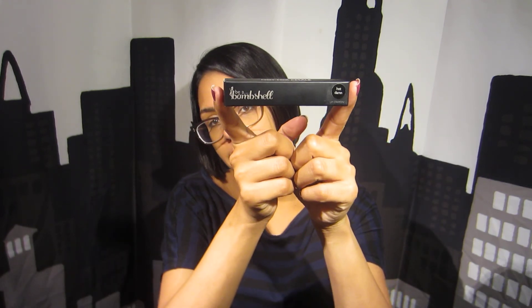Next item is by Be a Bombshell, and this thing is no joke. It is a lip crayon and the color is Hot Damn. I used it just once when it came in, and I actually recorded this video twice — I swatched this on my hand and it's still there. Very difficult to remove, which is fantastic because you do want the color to last. It's a nice red color, very pretty red.